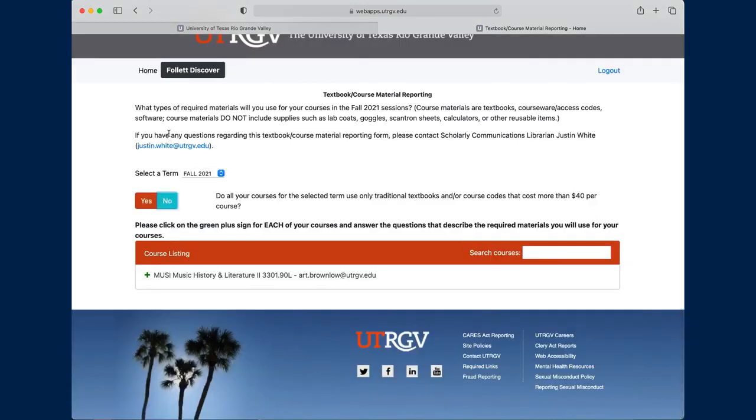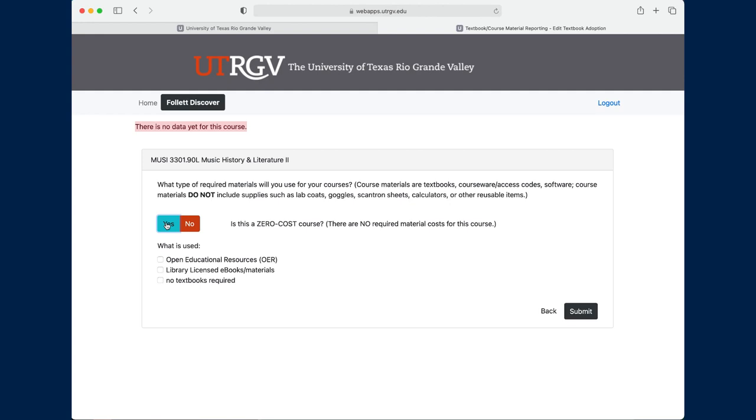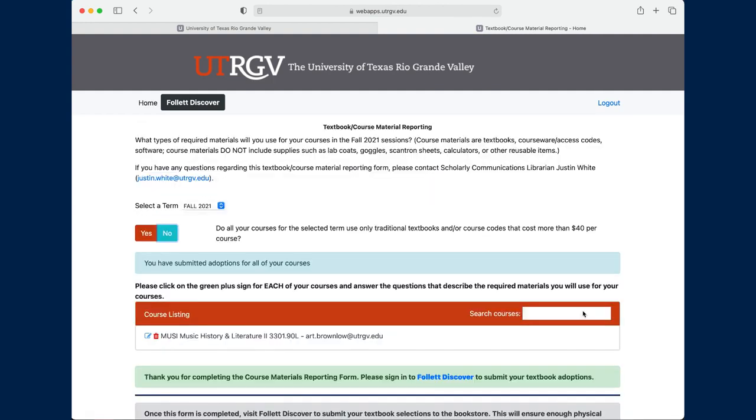But if the answer is no, then you are presented with a list of all your courses for that term. As you can see, I'm only teaching one course this semester, but there it is, listed here. So I'll click on the green plus sign. Now, there is a description of course materials here — what is and what is not considered a course material — just so the person who's taking the form will be clear about it. And then it asks if the course is zero cost. If yes, then you're asked to choose one or more of these options. Say you use OER and Library Licensed. Then you click Submit, and you're directed to the same ending page as before. And you're done. But we now have data about what kinds of zero cost materials you're using.